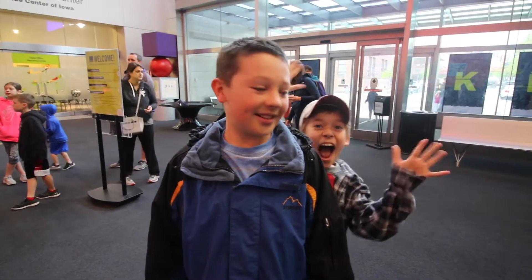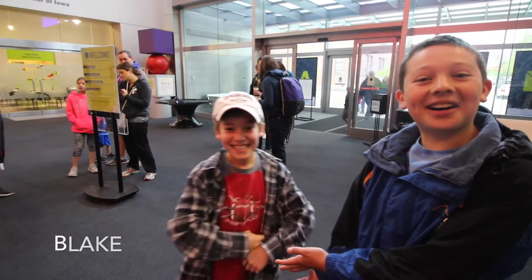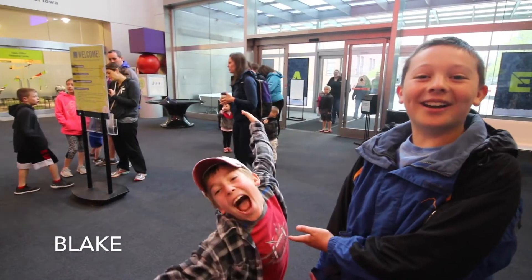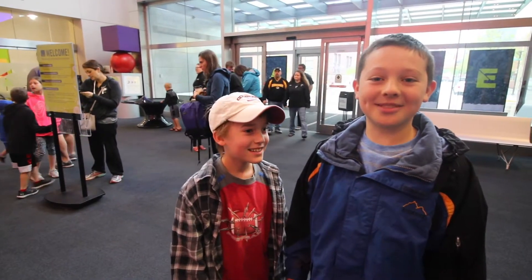We're at the Iowa Science Center in Des Moines, Iowa. My friend Blake is hiding behind me — he recently moved to Iowa. So we're excited to have a fun adventure at the Iowa Science Museum today.